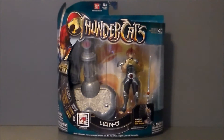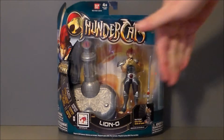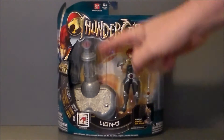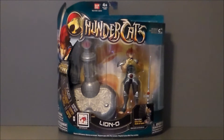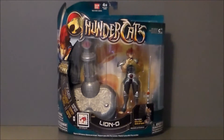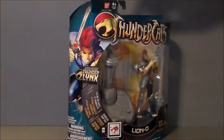Here we have Lion-O in the package, and I gotta say this package is pretty cool looking. We get the Thundercats logo up at the top. It's in this kind of art bubble box thing, which is pretty cool. We've got Lion-O, the Sword of Omens, and then this is the Thunder Links accessory piece — I don't know if that's supposed to be the Tower of Omens or what that is; if you know, leave a comment down below. It's really detailed nicely. It looks pretty cool. The Thunder Links action — if you want to scan that, I doubt it still works.